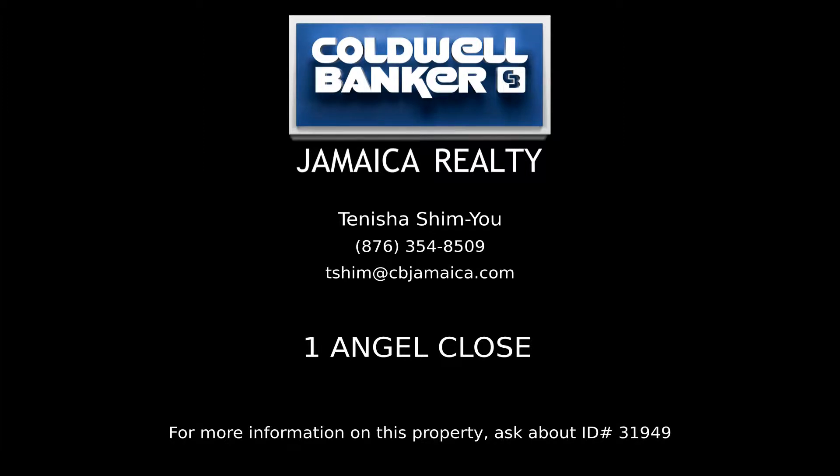Contact Tanisha Shim Yu, your Coldwell Banker real estate professional in Jamaica, for all the details on this property.